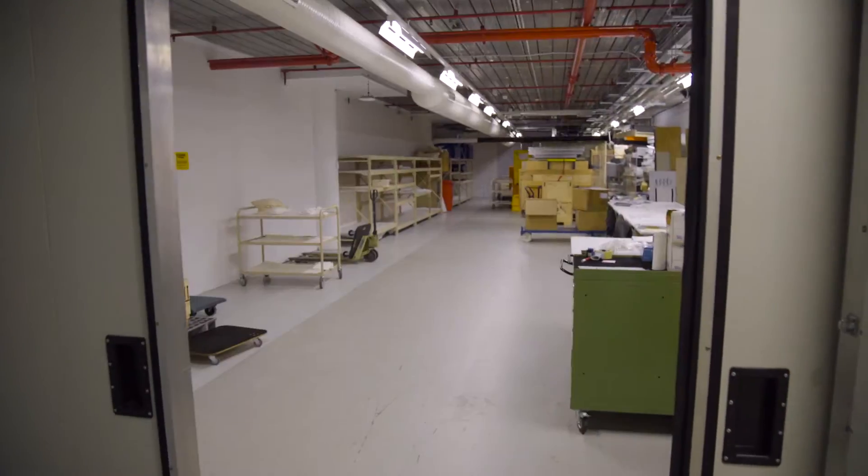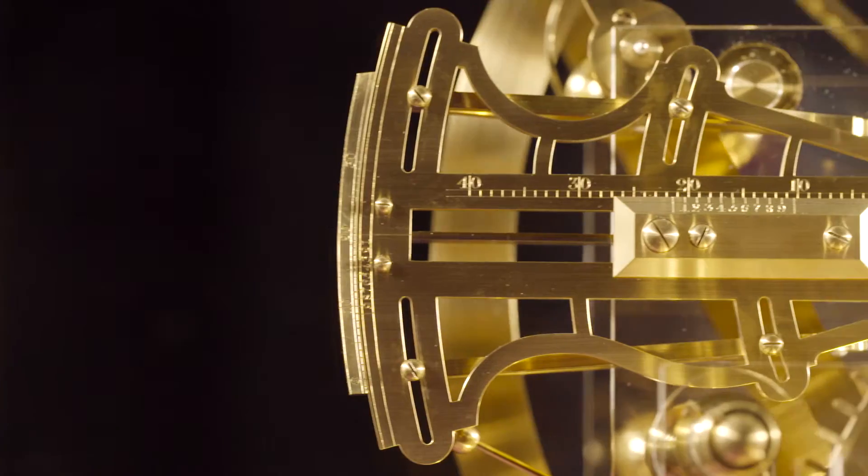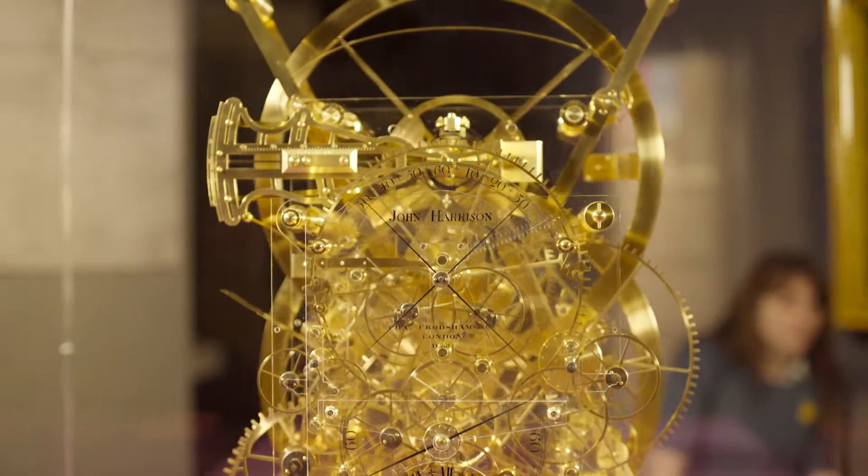The Ships, Clocks and Stars exhibition tells the story of how they finally solved this problem. Our job is to reconstruct H3, one of the clocks made by this genius named John Harrison, who solved the longitude problem by making clocks that could be accurate at sea.